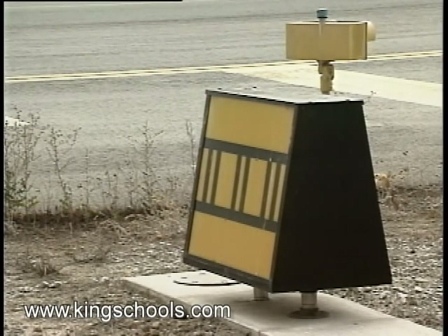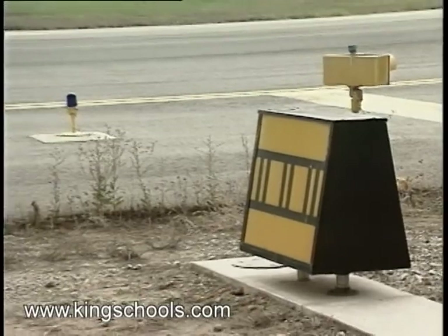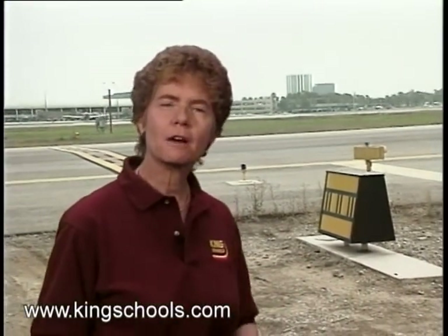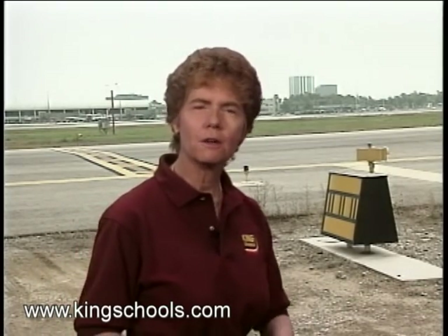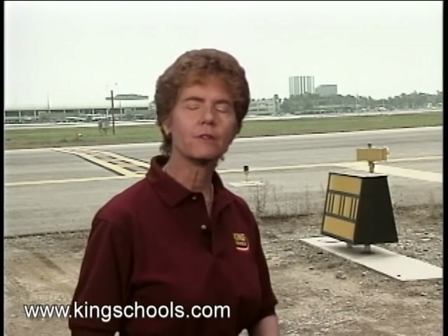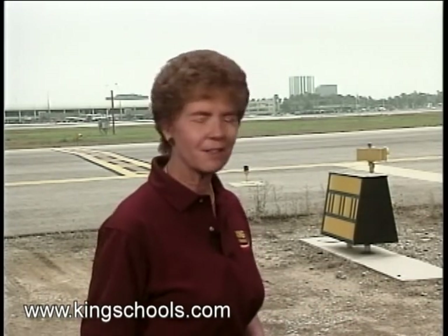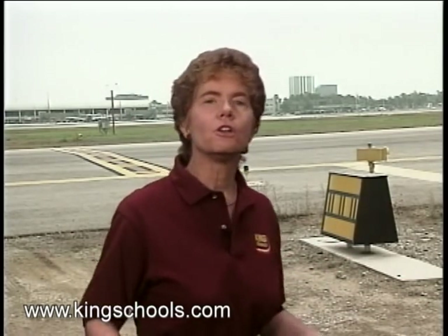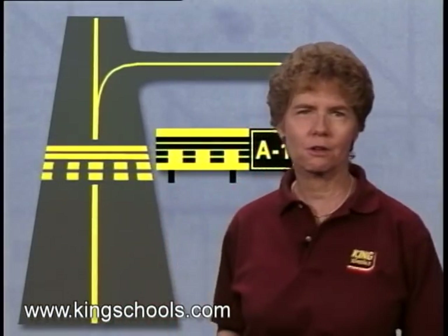Another thing that will occasionally help tell you when you're clear of the runway is a boundary location sign. These signs are usually on the back of the hold position signs facing the runway. They're yellow with black pictures of either the runway hold line or, as in this case, the ILS critical area line. You can use them to judge when you're clear.